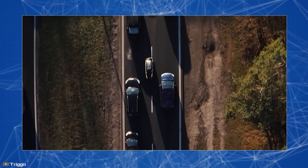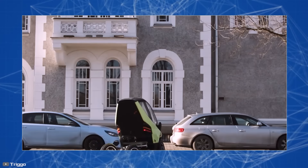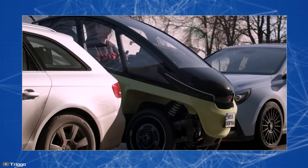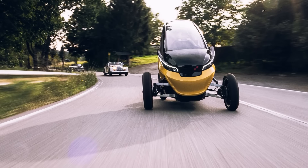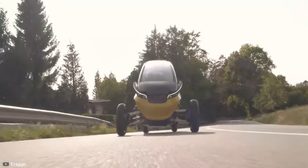The main goal pursued by the creators of such a transformer is to facilitate maneuvering in traffic jams and parking lots. The electric car can reach a maximum speed of up to 56 miles per hour, the range is about 62 miles, and the presence of a replaceable battery will allow minimizing the refueling time.